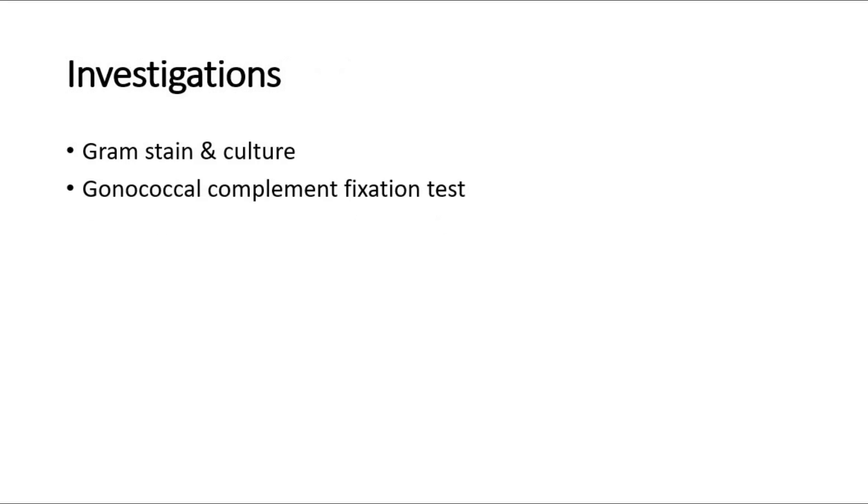To investigate for gonorrhea, we can do gram stain and culture, where the smear is taken from the urethral or cervical discharge. The expected finding would be presence of gram-negative diplococci. Another investigation is the gonococcal complement fixation test, but for this test we have to wait for weeks from the onset of infection to avoid false negative results.